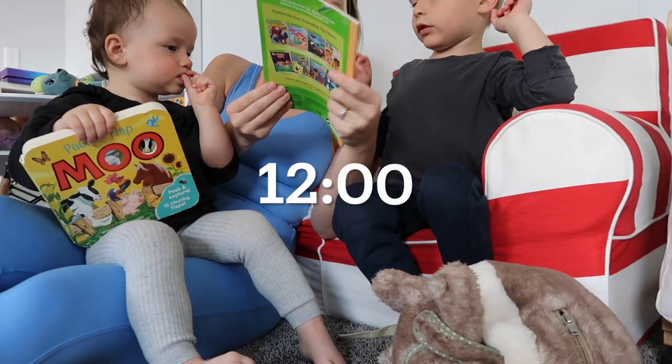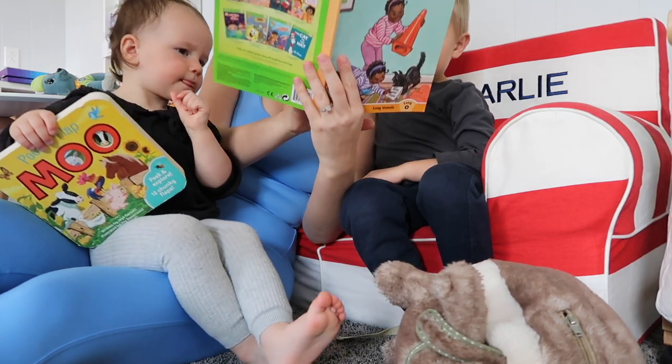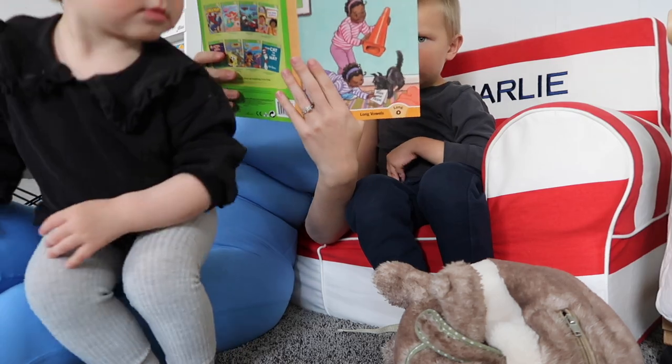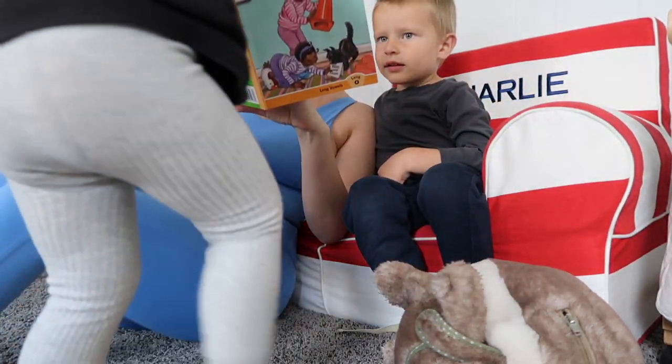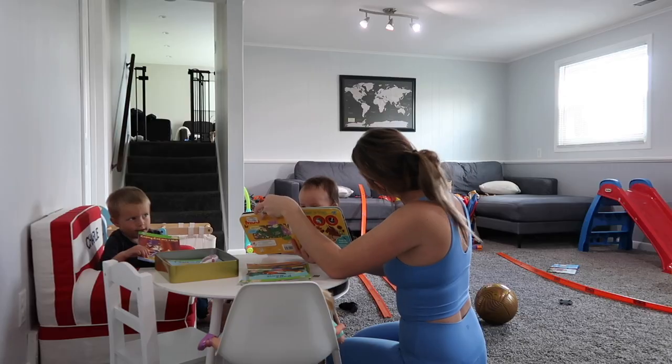It is almost nap time for these two. Before I put them down, I will go ahead and read them a couple of books. My little one has been loving reading books lately — that's all she wants to do. So I will take 10 to 15 minutes just reading some books, cuddling and snuggling with them.